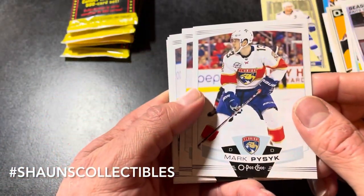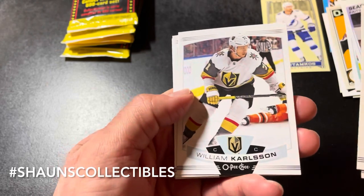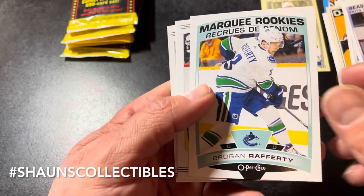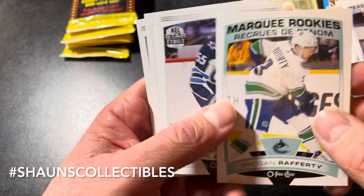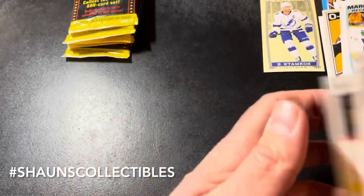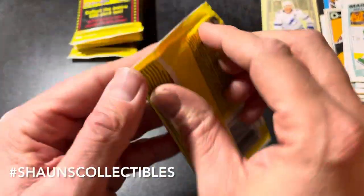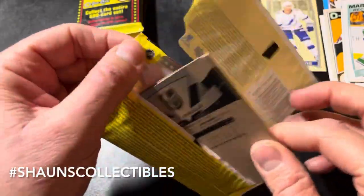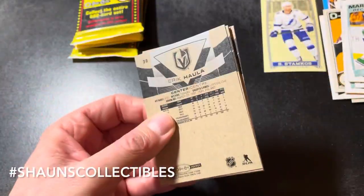Mark Pysyk, Jeff Petry, William Karlsson, Kelly Hrudey. Marquee Rookies of Rogan Rafferty — this will probably go on the Connect PC. Mark Scheifele checklist and Jake Muzzin. Gotta love those old-school checklists with no pictures, just a checklist — I remember opening those up way back when.